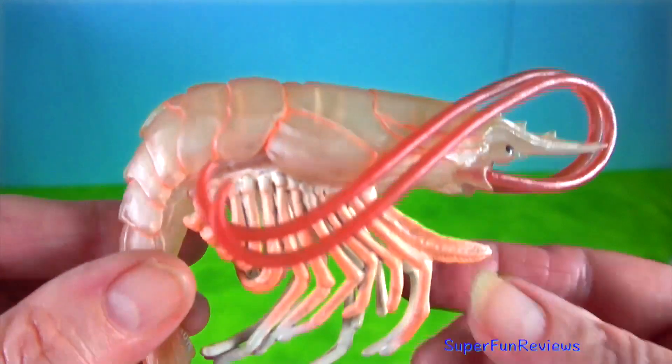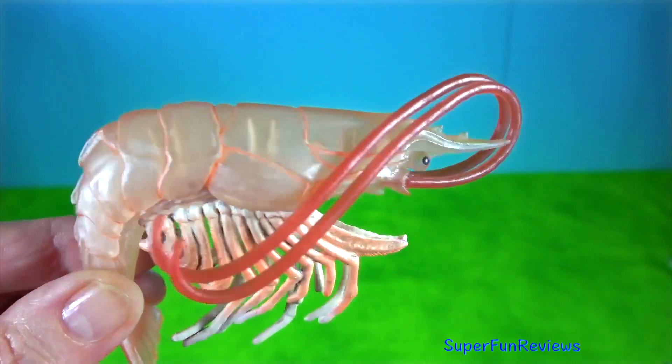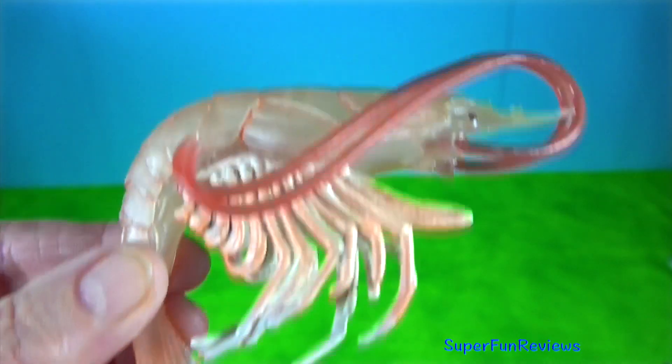Shrimp or prawn — they have narrow muscular tails, long whiskers or antennae and slender legs.